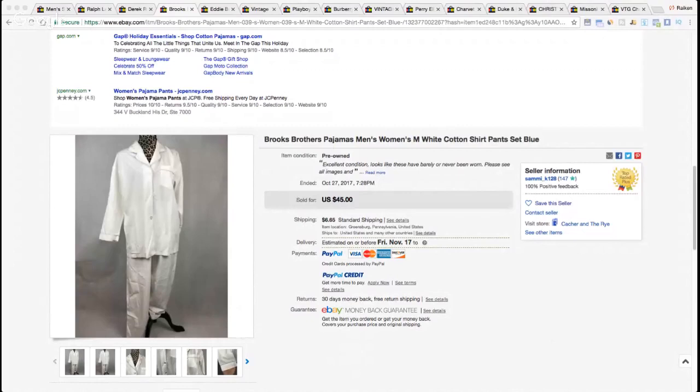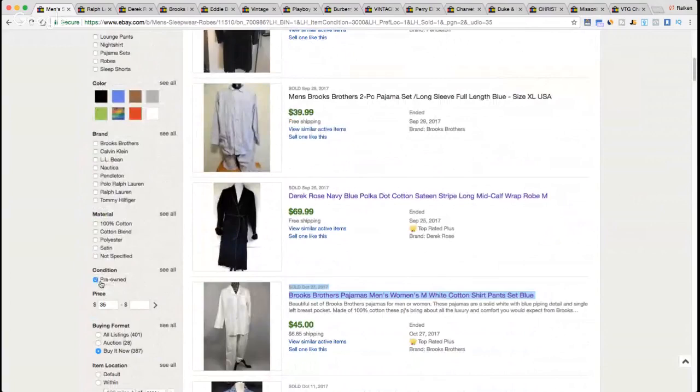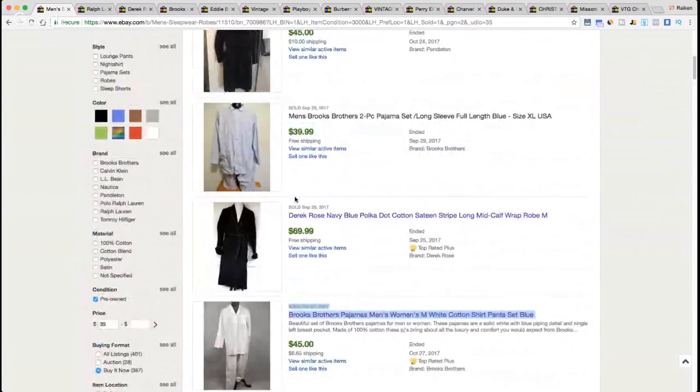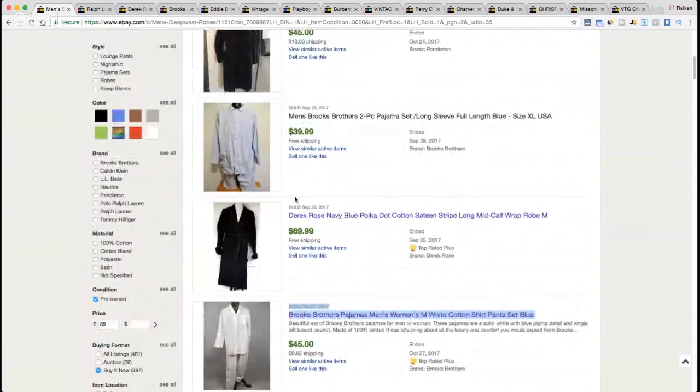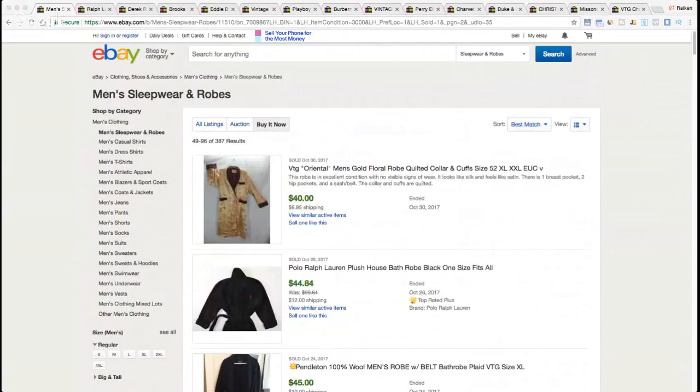You should be able to see my screen right now. I went into the sold listings under Clothing, Shoes & Accessories, down to Men's Clothing, then into Men's Sleepwear and Robes. I clicked pre-owned on the left-hand side, set a price of $35 and above, buy it now, US only — just to make sure currencies are accurate. This is bringing back all men's robes and sleepwear items that sold for $35 or more, pre-owned, within the United States recently.